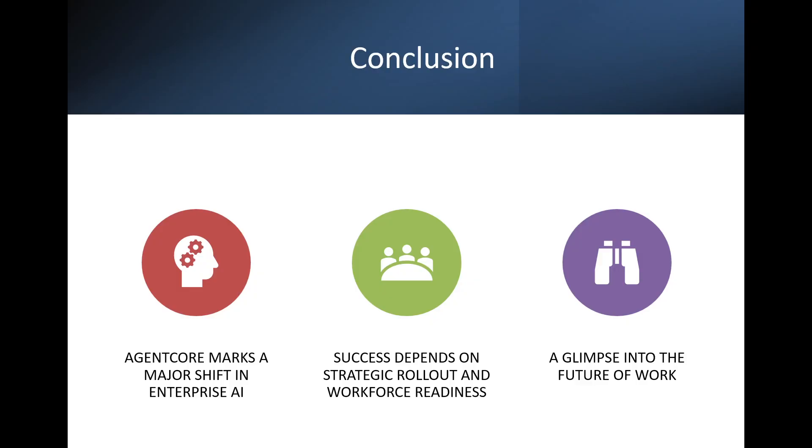AgentCore is not just another AI tool — it is a platform that could reshape how businesses operate. The future of work is here and it's all agent-powered. If you found this breakdown helpful, give it a thumbs up, subscribe for more AI insights, and let us know in the comments: would you trust an AI agent to run part of your business? I'll be posting some hands-on videos for AgentCore in the coming days. Thanks for watching. Goodbye.